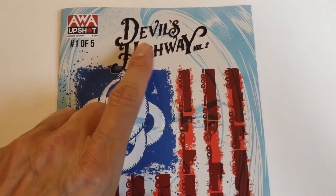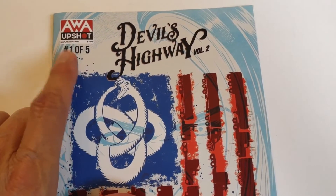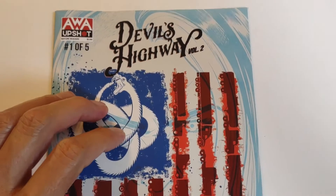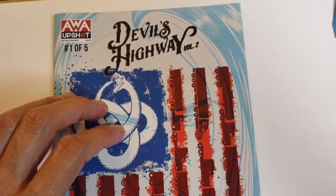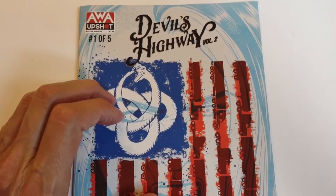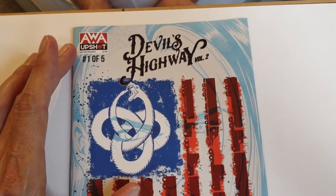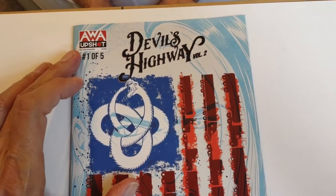Today we're looking at Devil's Highway. This is actually volume 2, but one of 5 — so it's the first issue in volume 2. I didn't realize this was a second volume. I probably wouldn't have bought it because last time I did that by accident I didn't know what was going on. But this actually explains pretty well what's going on. This is an AWA Upshot title. It comes in at $3.99.